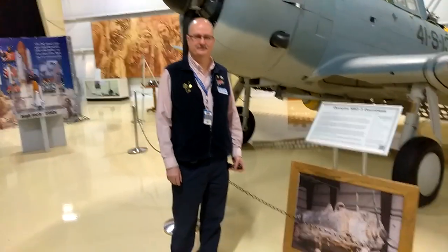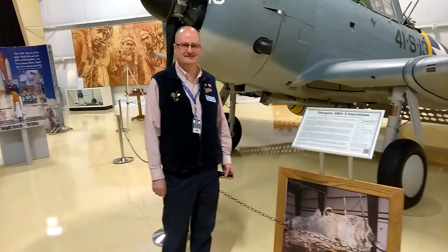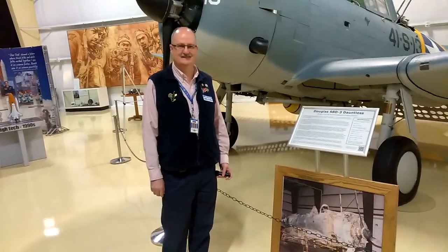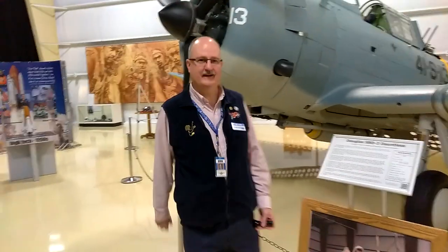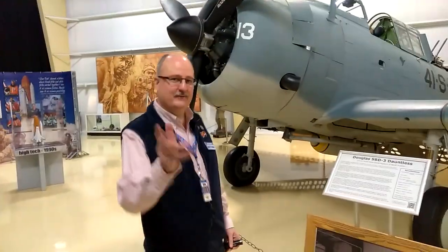Welcome to DIY Solar and Wind. I'm at the Air Zoo. This is the third video and our guest is Kevin. Take it away Kevin. He's done it to me again — he's hooked me into another one. Hey, welcome again.